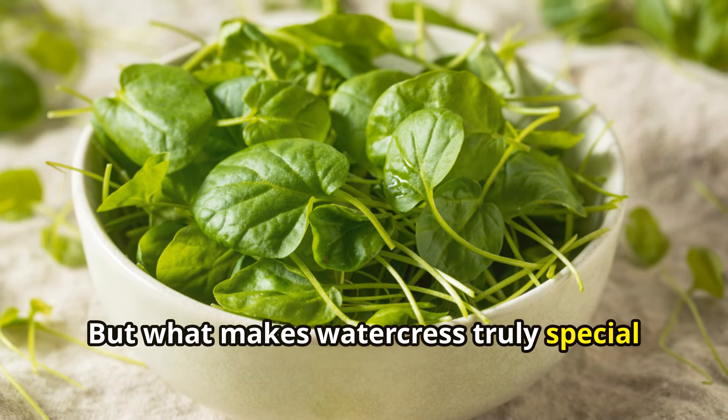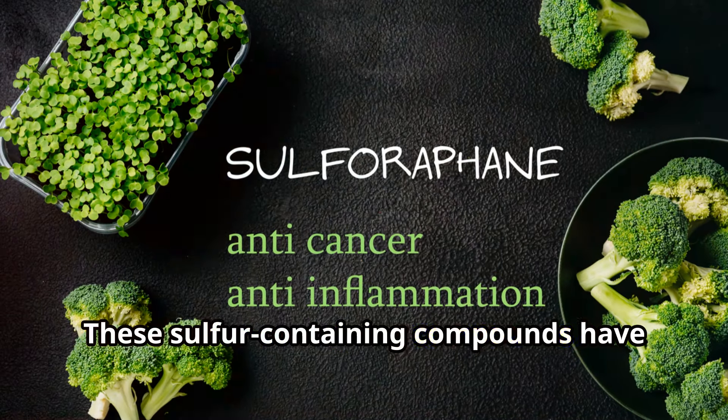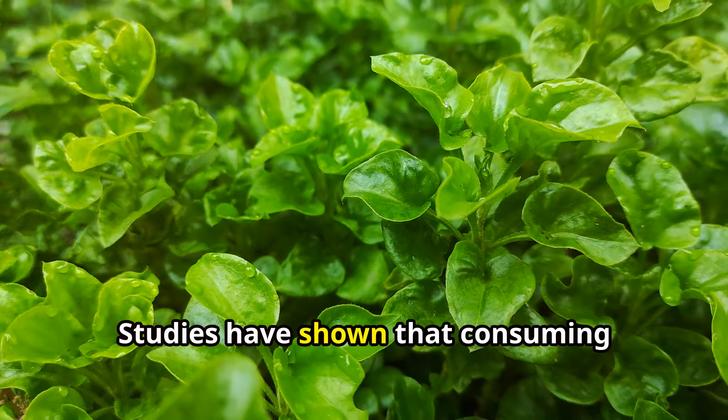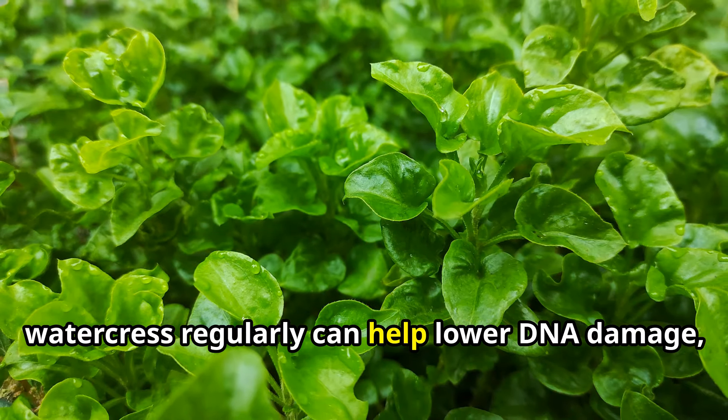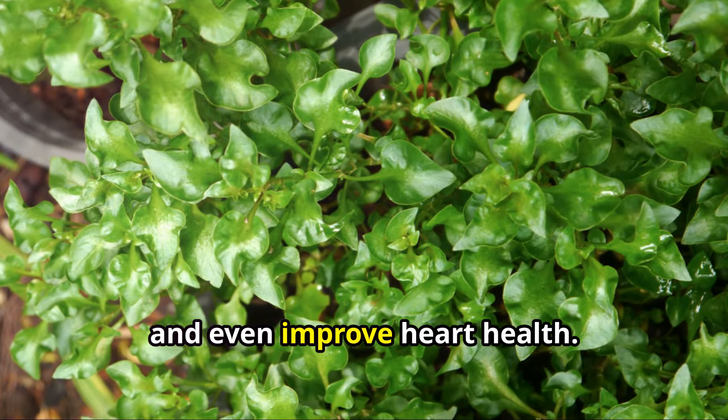What makes watercress truly special is its concentration of glucosinolates — sulfur-containing compounds that have been linked to cancer prevention and detoxification. Studies have shown that consuming watercress regularly can help lower DNA damage, reduce the risk of certain cancers, and even improve heart health.